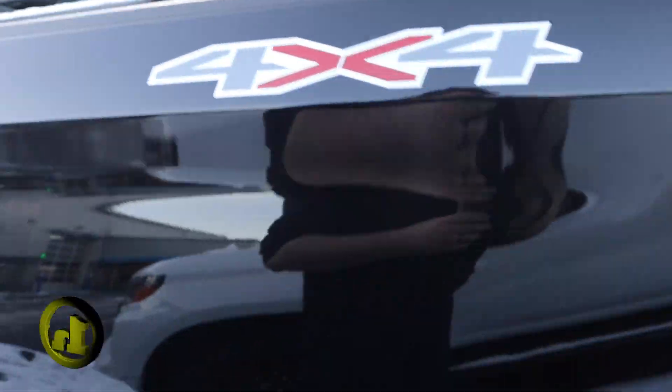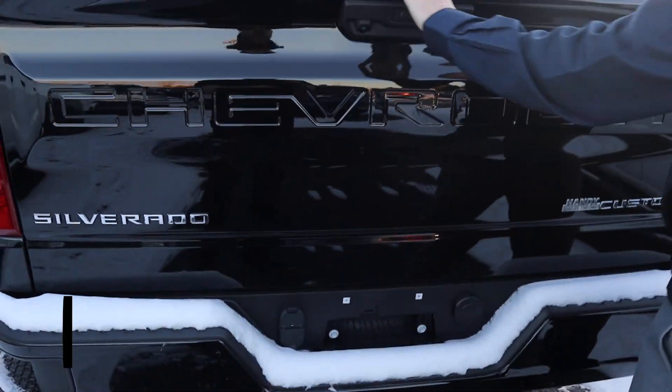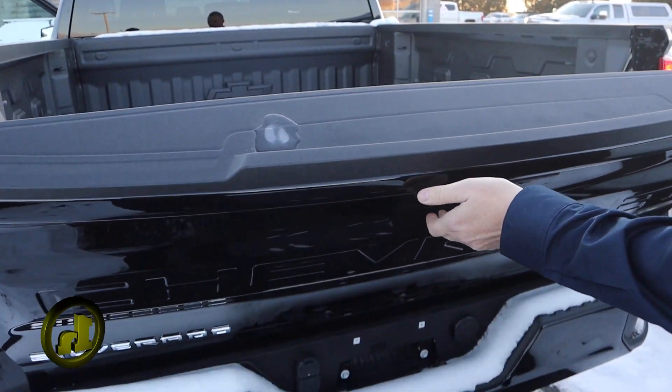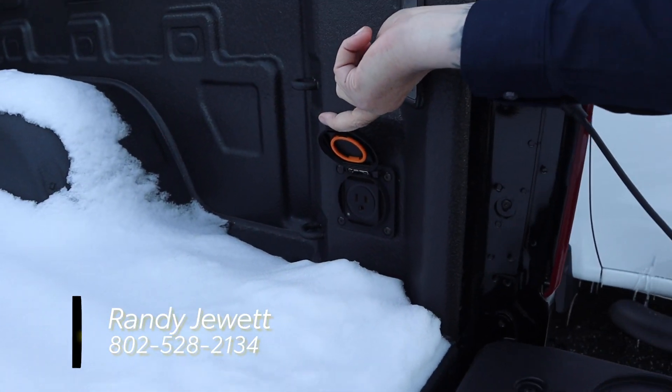You got a step assist on the back corner, towing capable, easy down tailgate, and it's also got the spray-in bed liner with a power source right here in the bed.